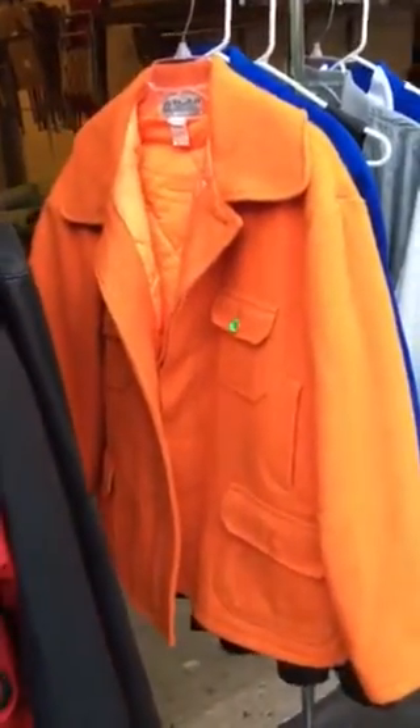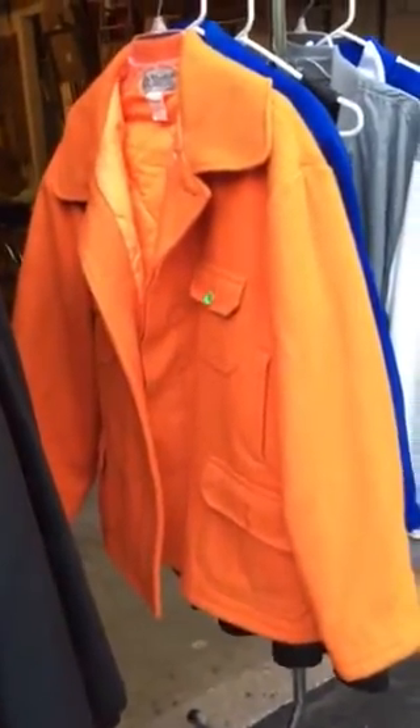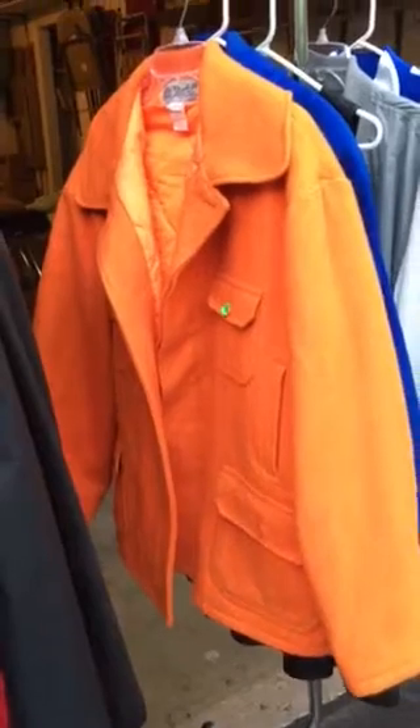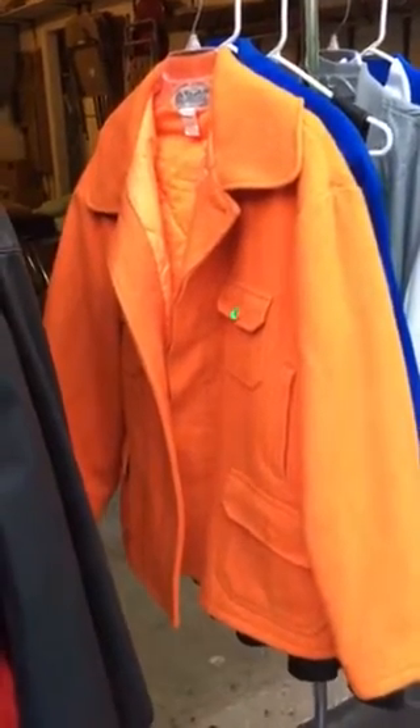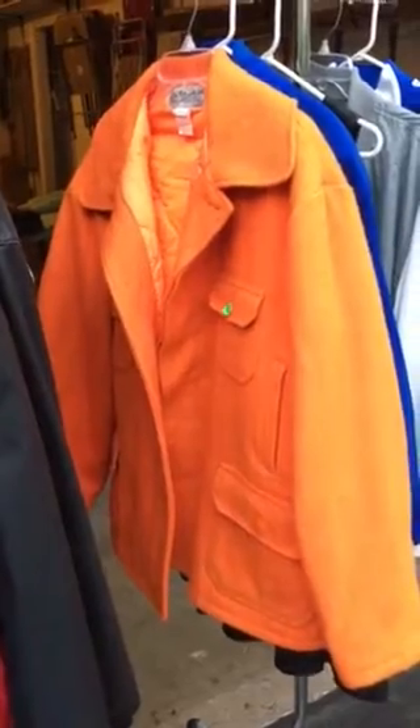I'm kind of a sucker for old vintage wool coats. This one is from Bemidji Woolen Mills, and it's blaze orange. I got it for $5. It's a size 50 and needs to be cleaned, so I'll probably have to dump another $10 into it. It'll probably sell for around $50.